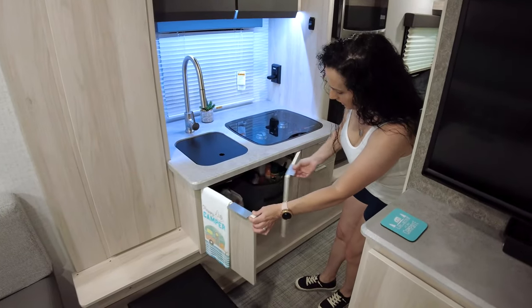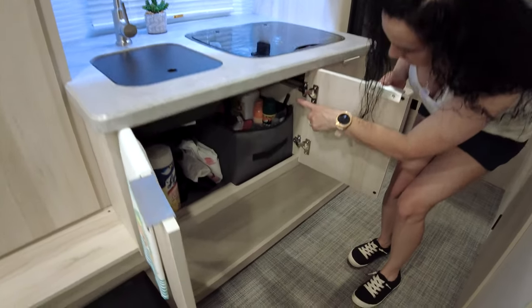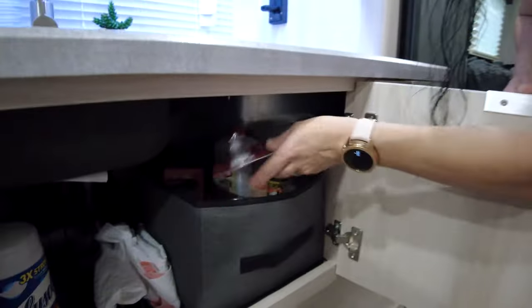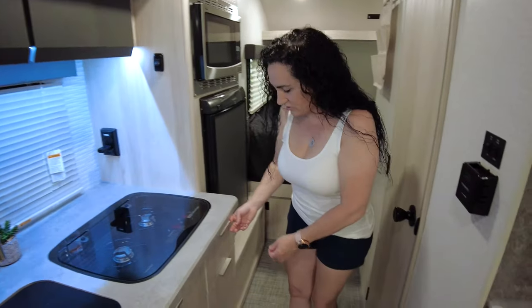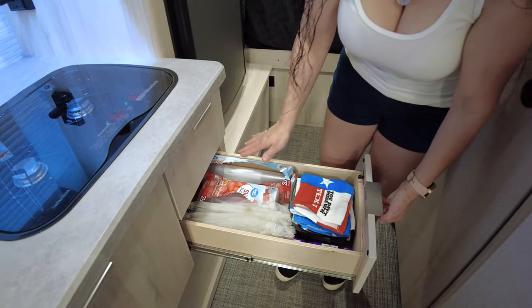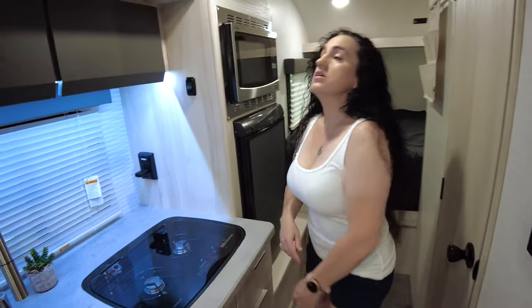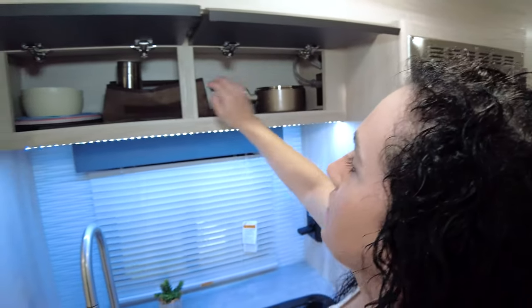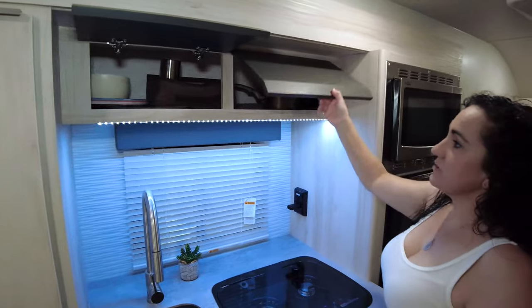Under our sink and stove we have cabinets where I decided to store all of our bug spray, lighter fluid, citronella candles, trash bags, cleaning supplies, and extra command strips — which become your best friend. I have my utensil drawer that I keep all my utensils in, and one more drawer under here for plastic bags, foil, pot holders, and hand towels. Overhead we have a cool little compartment where I keep my pot, cups, plates, and bowls — makes it easy to access.